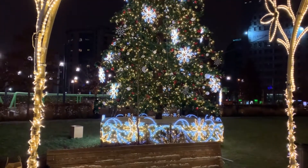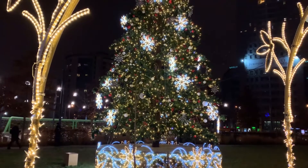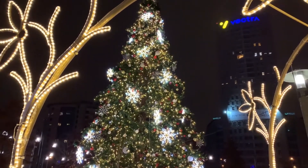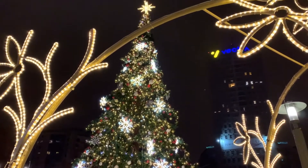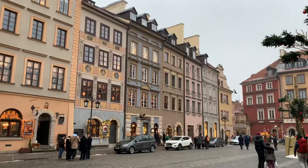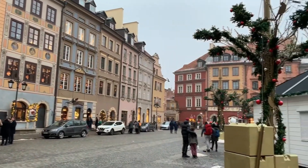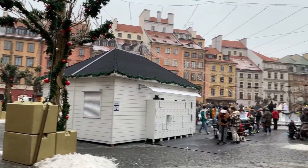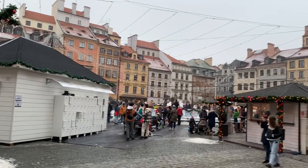Hello and welcome to the special Christmas edition of BRIT in Poland. With today's video I want to show you a bit about what Christmas looks like in Warsaw, talk a little bit about the traditions and muse on a few bits and pieces.